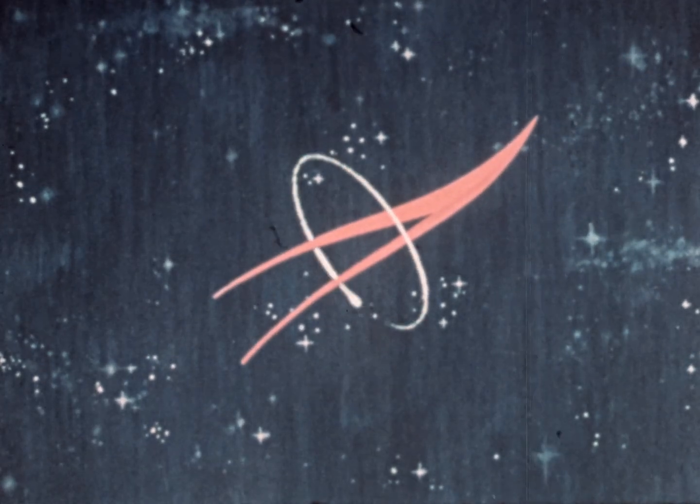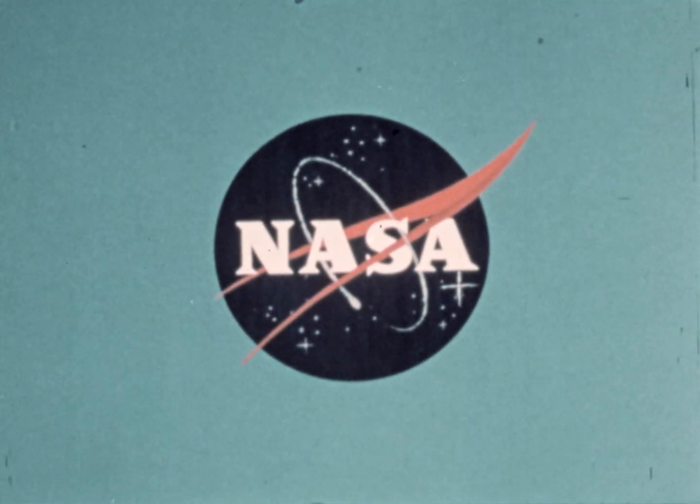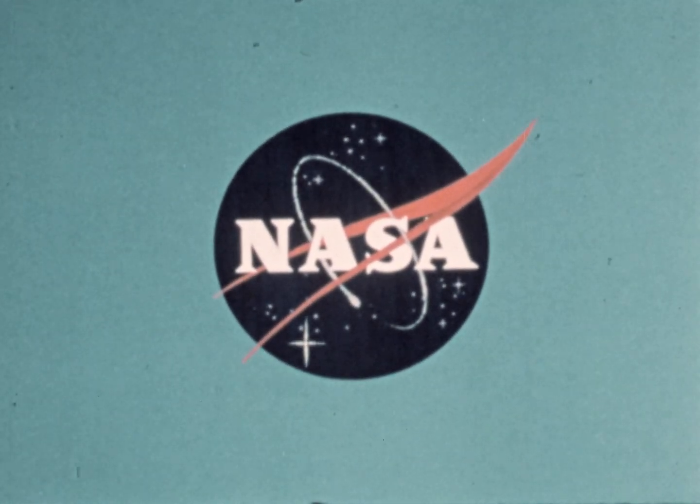This special report brought to you by NASA, the National Aeronautics and Space Administration. Thank you very much.